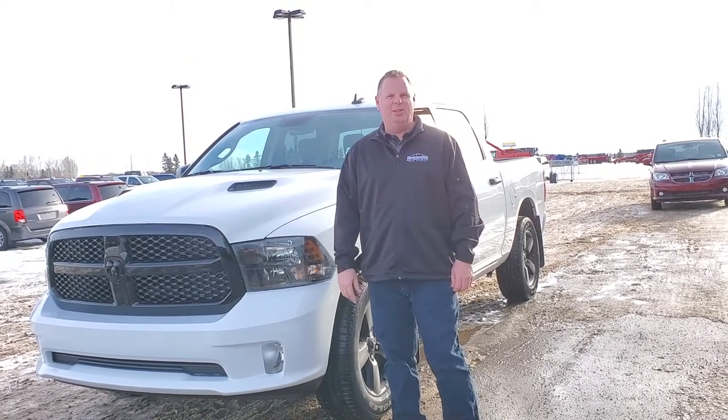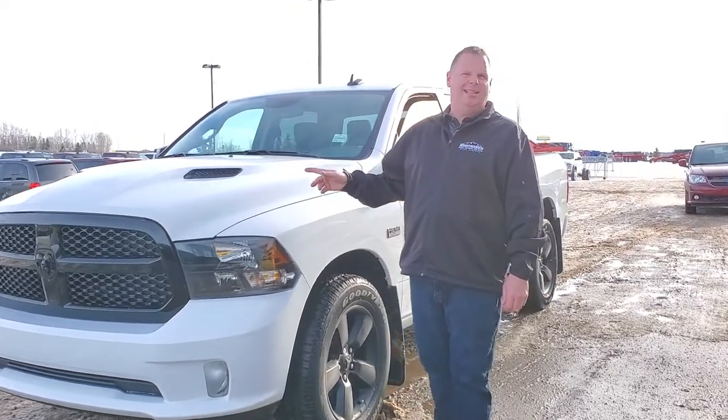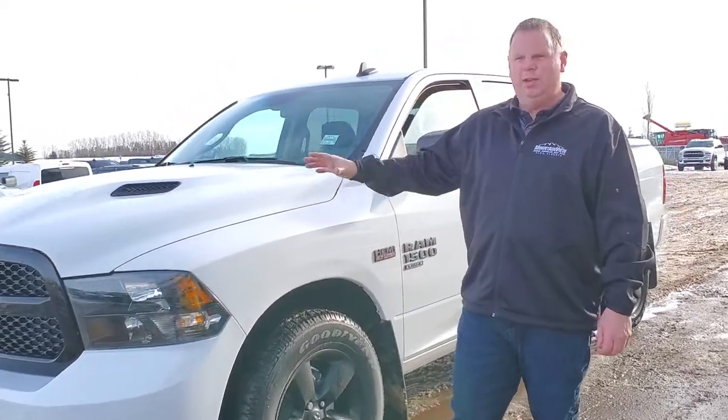Hi folks, Jesse here at Mountain View Dodge. Beside me I have a 2019 Ram 1500 Classic Edition, with our sport hood, the express package, and all the monotone.